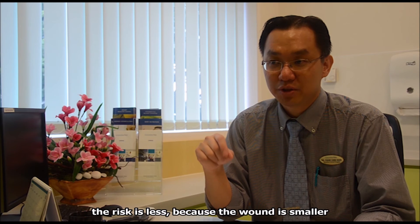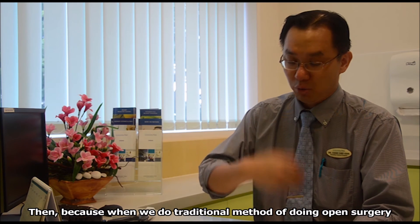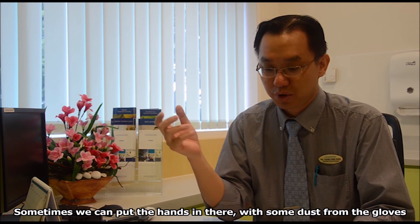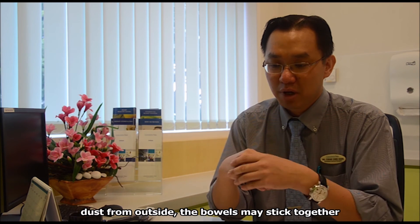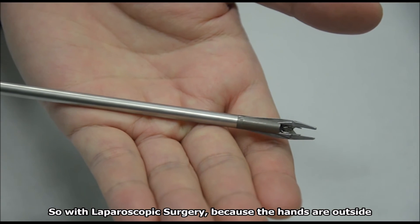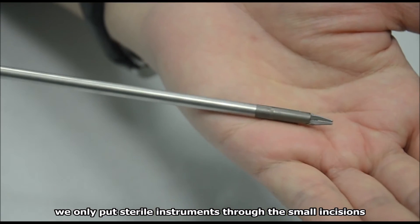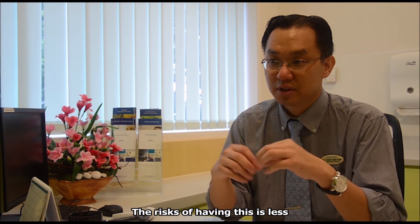In fact, for laparoscopic surgery the risk is less because the wound is smaller. When we do the traditional open surgery, sometimes we put hands in there — with some dust on the gloves from the outside — and the bowel may stick together, something called adhesions. With laparoscopic surgery, because the hands are outside and we only put sterile instruments through the small incisions, the risk of having adhesions is less.